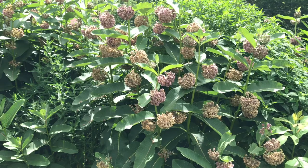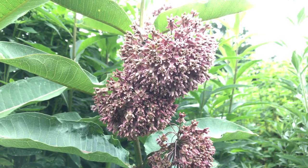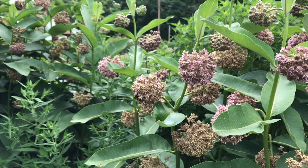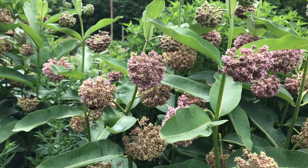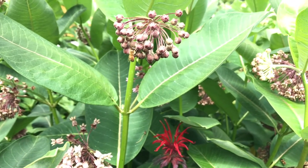Common milkweed typically flowers in mid to late summer. The pale lavender or pink flower clusters are abundant in nectar and pollen. They're also lightly fragrant, so this is a plant that is meant to be enjoyed by not just the pollinating insects and wildlife, but also the gardener too.